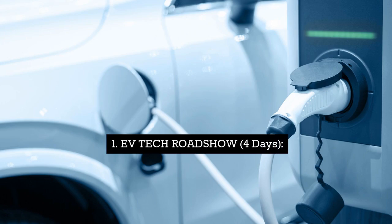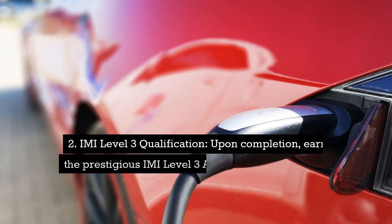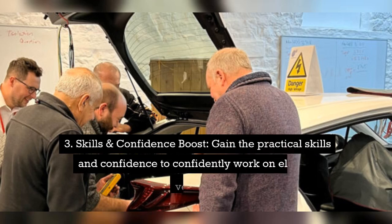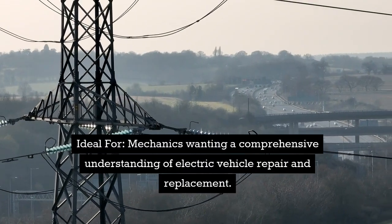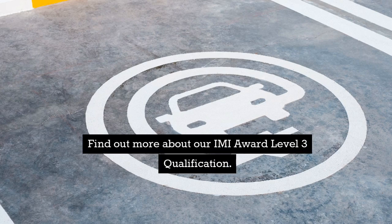Course one: Evtech Roadshow, 4 days. This intensive 4-day workshop delves deep into electric vehicle technology. Upon completion, earn the prestigious IMI Level 3 award in electric hybrid vehicle system repair and replacement (Ofqual ID 60314680). Gain the practical skills and confidence to work on electric vehicles. Ideal for mechanics wanting a comprehensive understanding of electric vehicle repair and replacement.